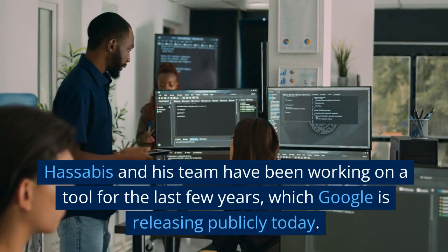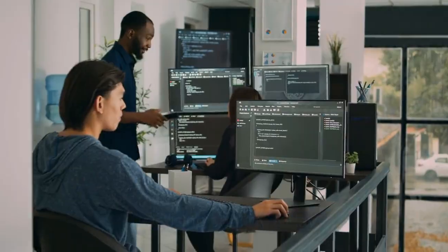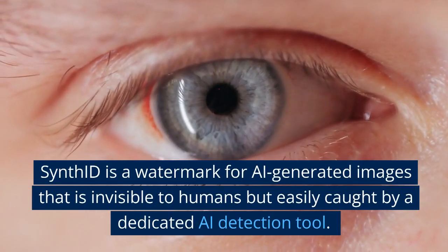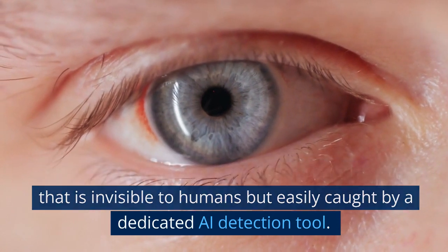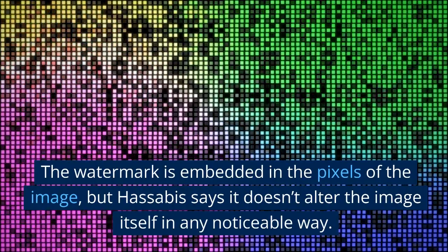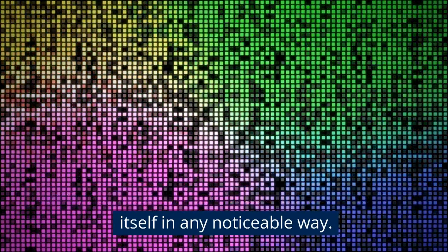Hassabis and his team have been working on a tool for the last few years, which Google is releasing publicly today. SynthID is a watermark for AI-generated images that is invisible to humans but easily caught by a dedicated AI detection tool. The watermark is embedded in the pixels of the image, but Hassabis says it doesn't alter the image itself in any noticeable way.